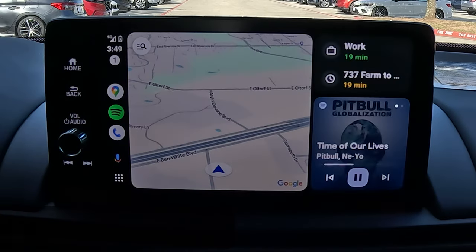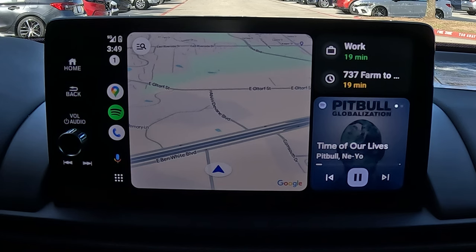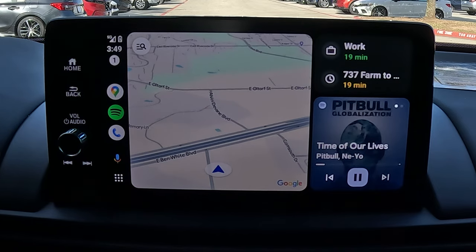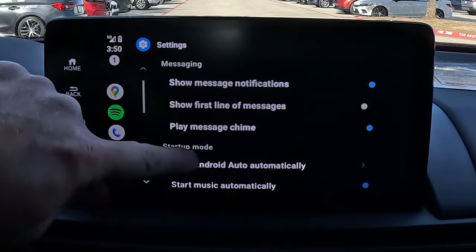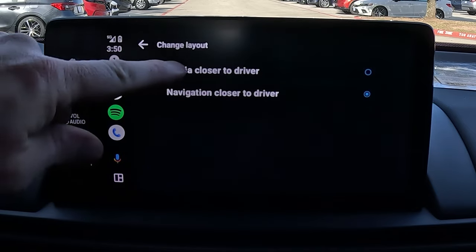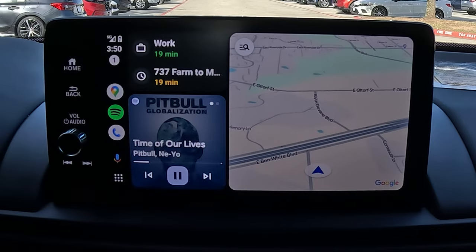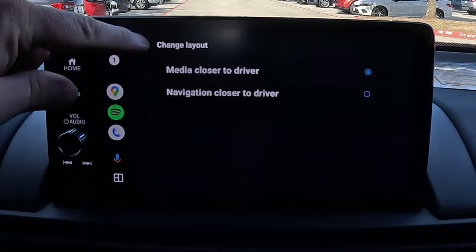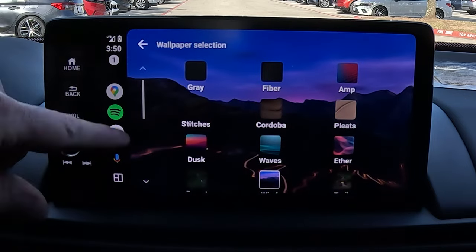Let's talk about Apple CarPlay and Android Auto customization. You can arrange the layout — for example, moving the map and media to different sides. Go into settings, scroll down to change layout, and put media closer to the driver if you prefer. You can also change the background wallpaper: go to settings, scroll up near the top to wallpaper, and pick from the available options.